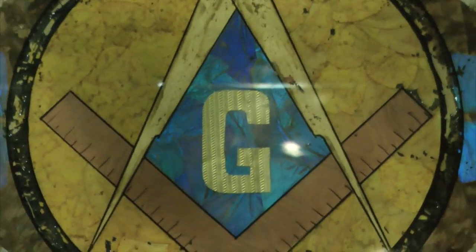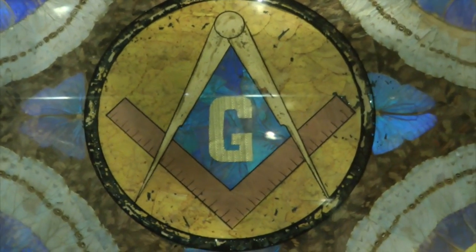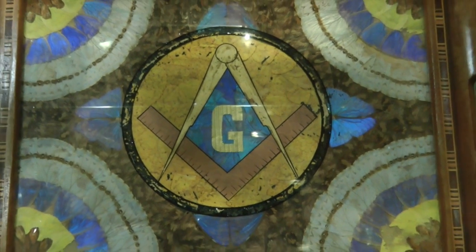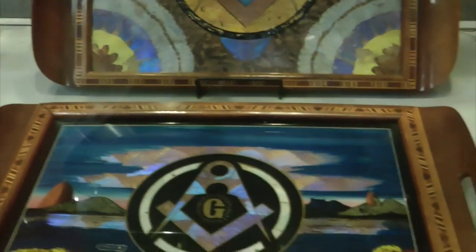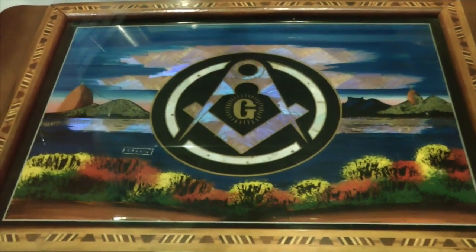Now interestingly, the monarch butterfly is used, and in that case it possibly has something to do with mind control — there's perhaps a nefarious aspect to that. But aside from that, there are interesting colors here.